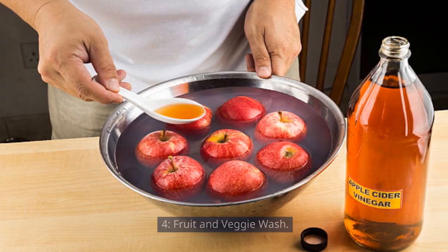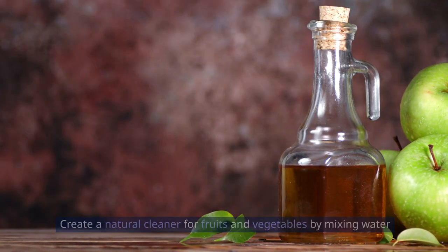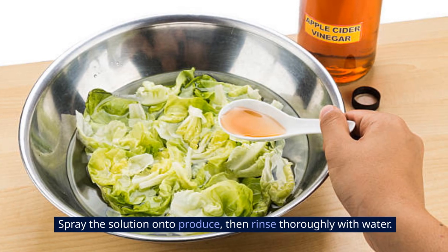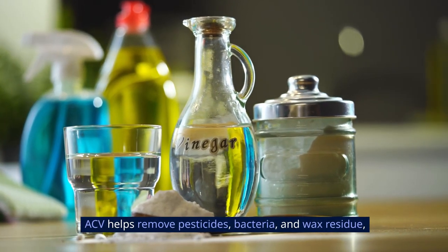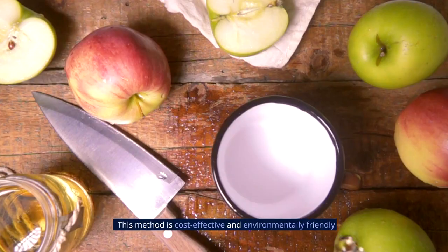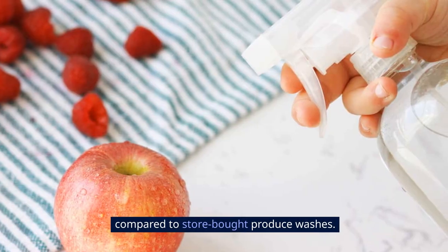4. Fruit and Veggie Wash: Create a natural cleaner for fruits and vegetables by mixing water and apple cider vinegar in a spray bottle. Spray the solution onto produce, then rinse thoroughly with water. ACV helps remove pesticides, bacteria, and wax residue, leaving your fruits and vegetables clean and safe to eat. This method is cost-effective and environmentally friendly compared to store-bought produce washes.